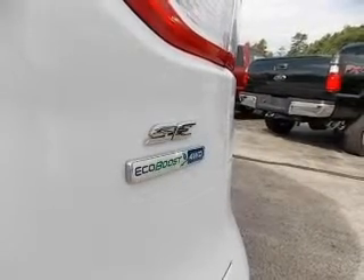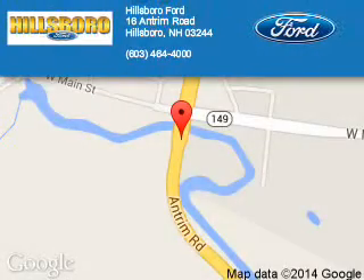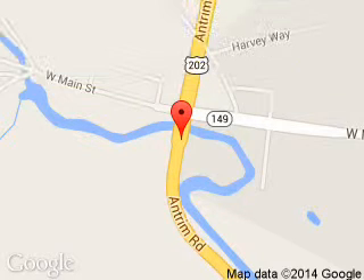Let us put you in the driver's seat today. Call or click to contact us. Pillsboro Ford is dedicated to doing everything possible to ensure that the experience you have selecting your next vehicle is a pleasant one. We are located at 16 Antrim Road, Pillsboro, New Hampshire, 03244.